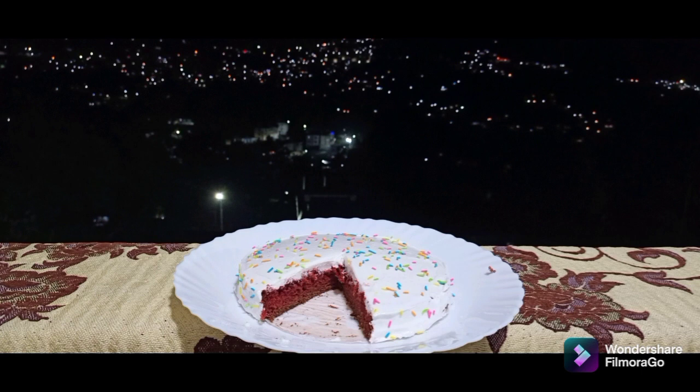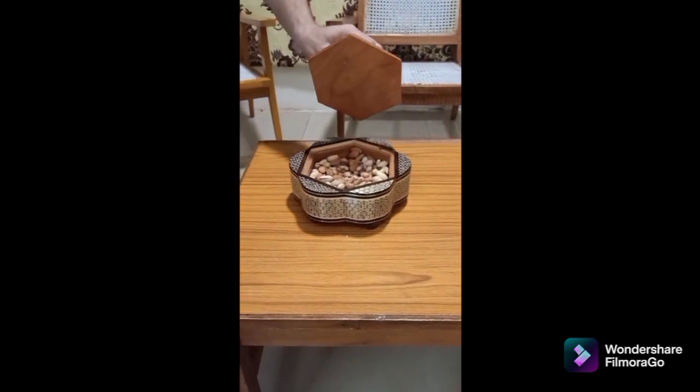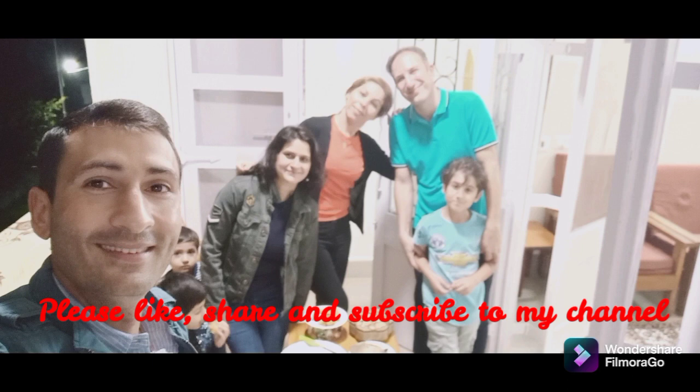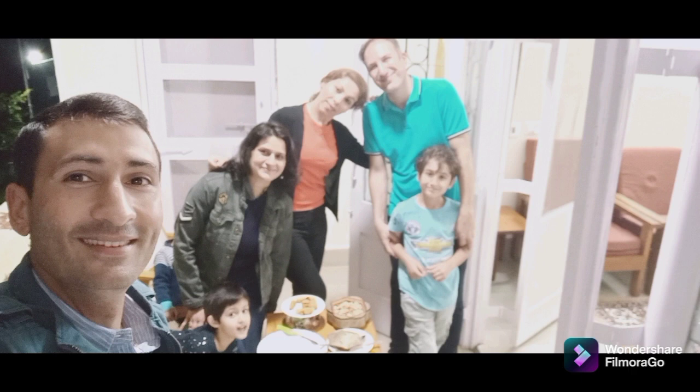This is red velvet cake made by me. This is a dry fruit box which is handmade and Persian. We have taken photos here. Thank you so much Farzana and Mr. Behzad for all the efforts, love, and the wonderful time we had together.